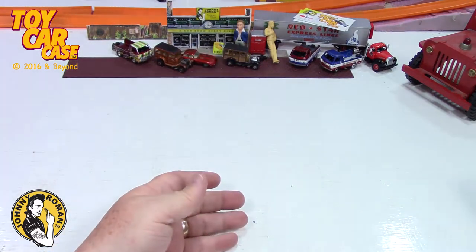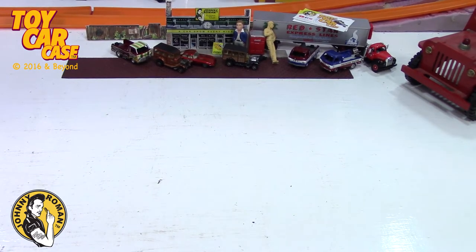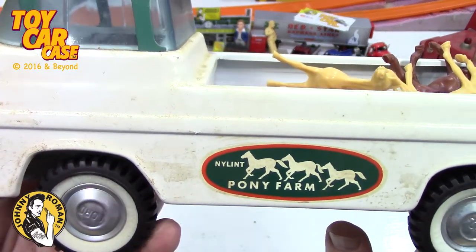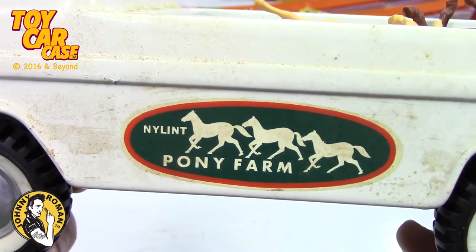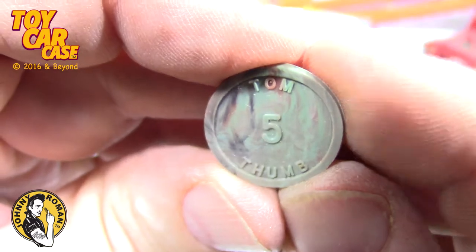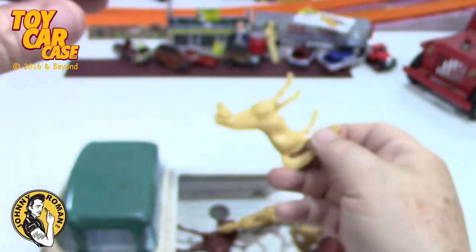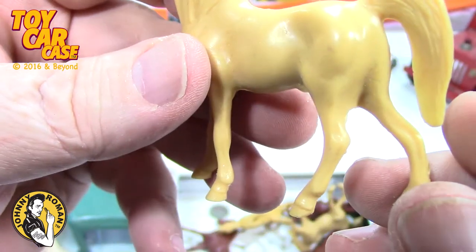I don't know anything about Buddy L or these vehicles, but so much fun. Look at this — here's the pony farm! This looks like that NY Lint Toys — yep, it's that same one as the pink one but a different decal on it. NY Lint Pony Farm, and here's the ponies. And there's a plastic penny in there — a Tom Thumb penny! Actually it's a nickel — play money, five with a star on it. These horses look pretty well carved.